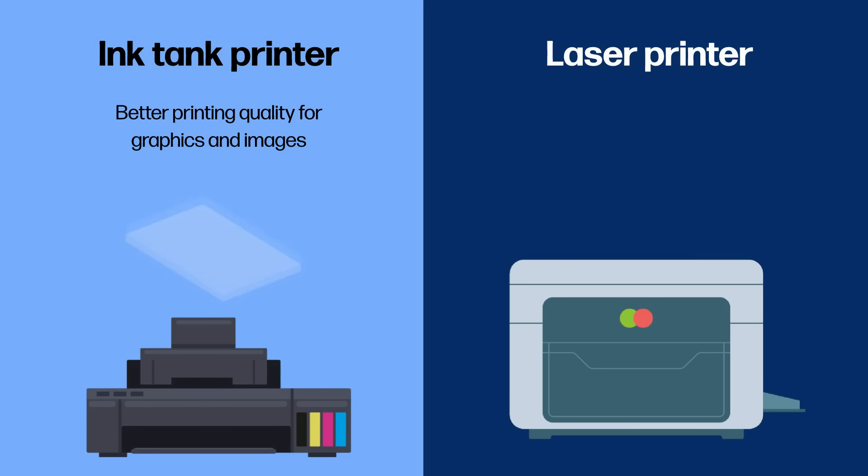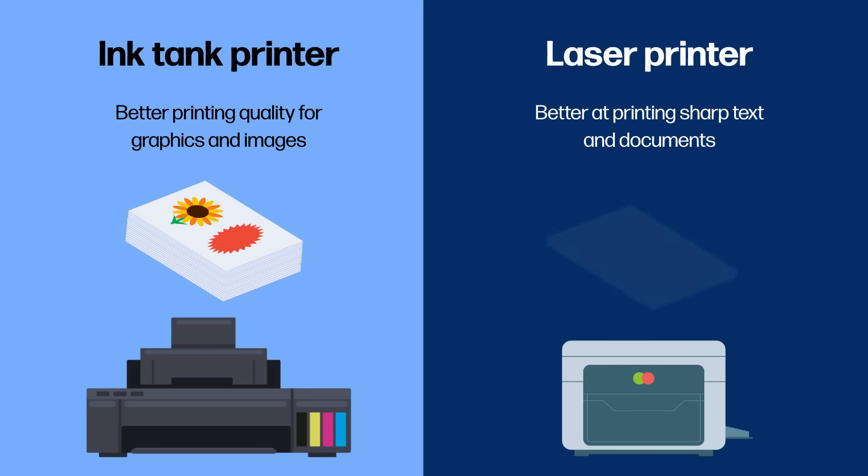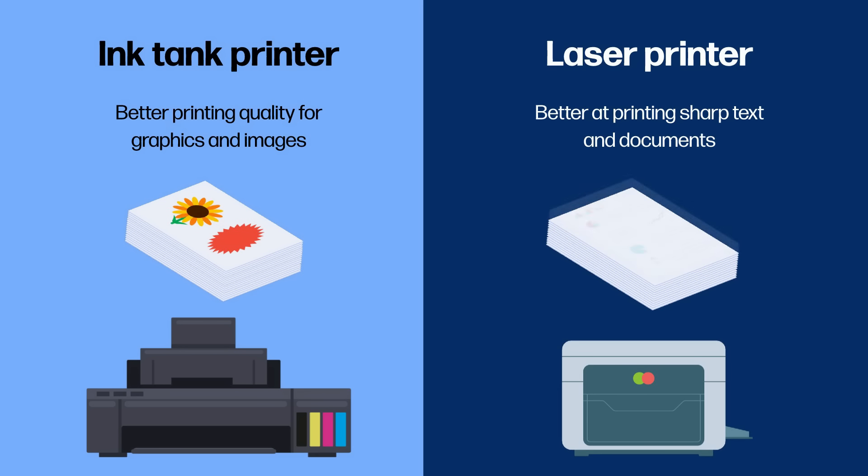Printing color images: ink tank printers have better printing quality for graphics and images. Color lasers are better at printing sharp text and documents, and the printouts are smudge-proof.